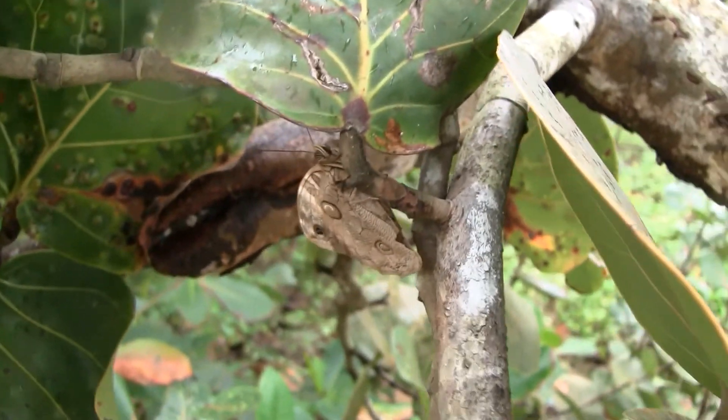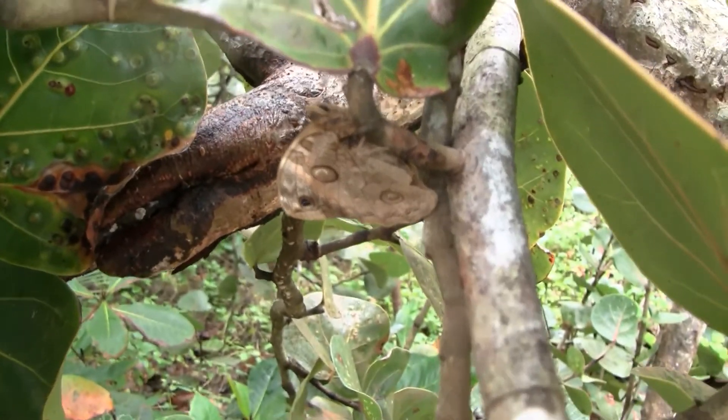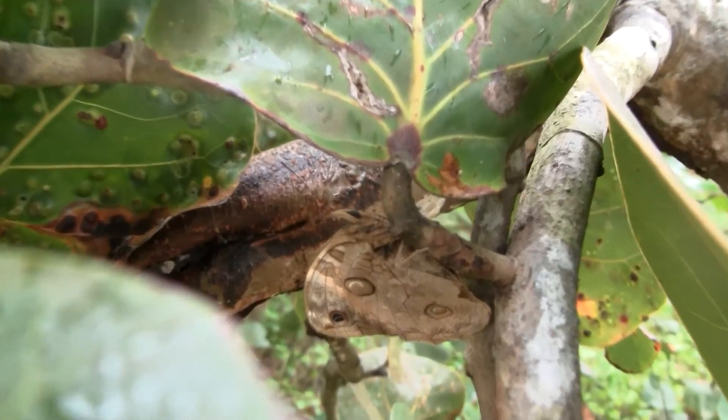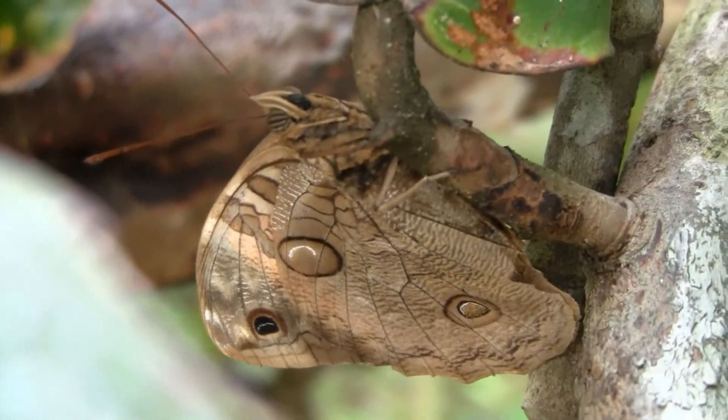See the butterfly there? I don't know if it's an owl butterfly or what. Maybe a small one. I think it is an owl butterfly.